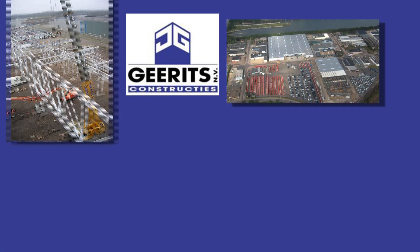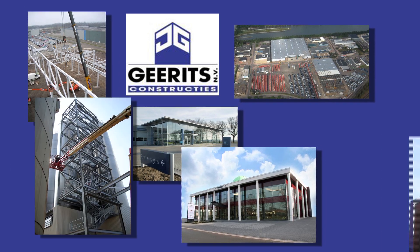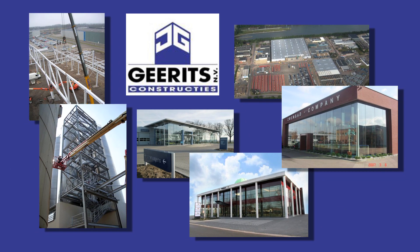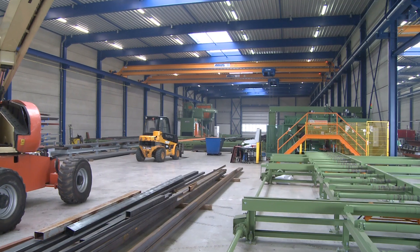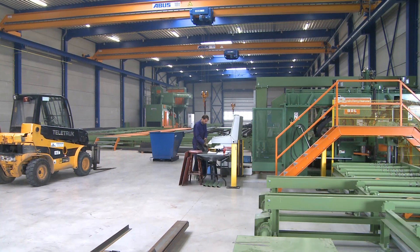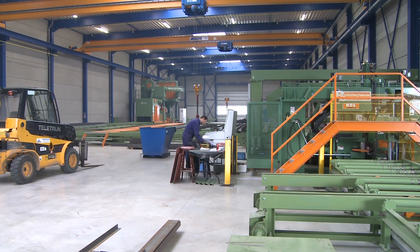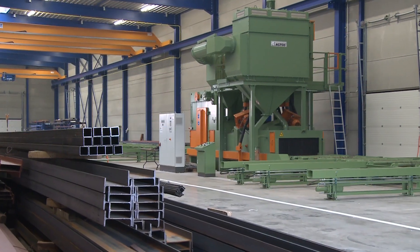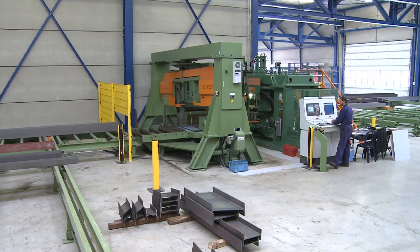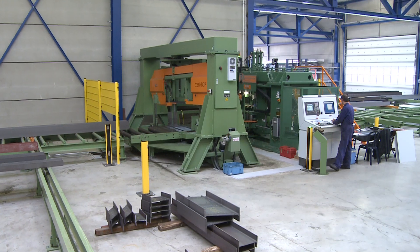The small Belgian town of Bray is home to the Garretts company, which has made a name for itself over the last 20 years as a designer and builder of industrial halls. Many of the company's customers hail from the neighboring countries of France, Holland and Germany. To meet the growing need for prefabricated metal parts, Garretts recently erected a new production line equipped with a blasting unit as well as cutting and drilling stations.